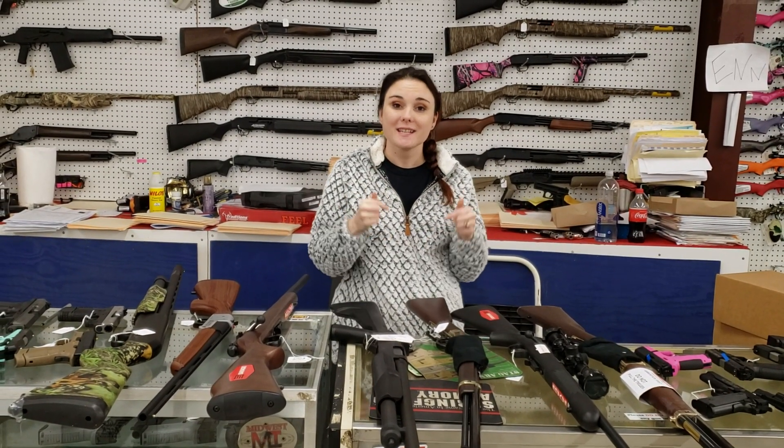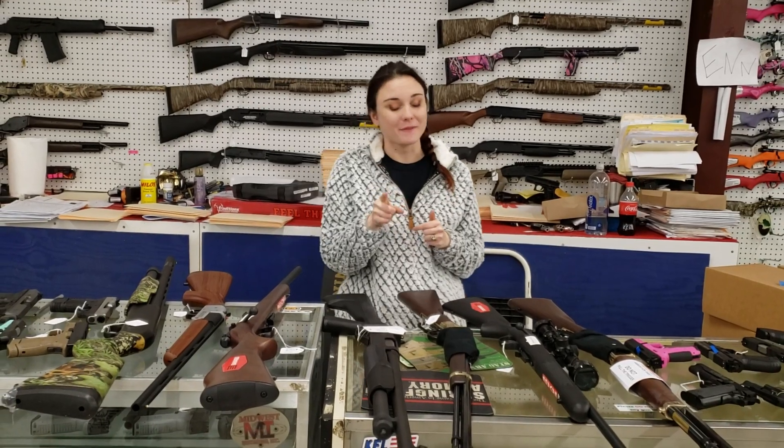Hey y'all, it's Amber from XL. Happy Friday, everybody. Get down here and check out the great sales going on — you definitely don't want to miss out.